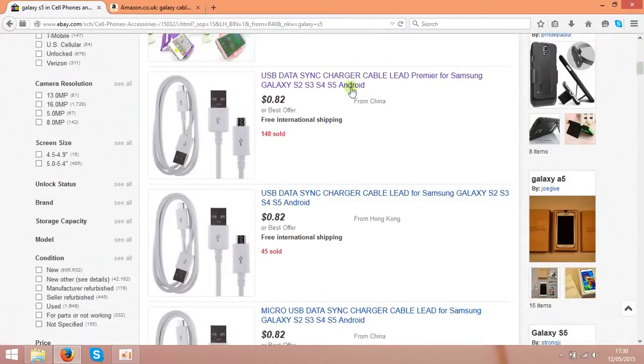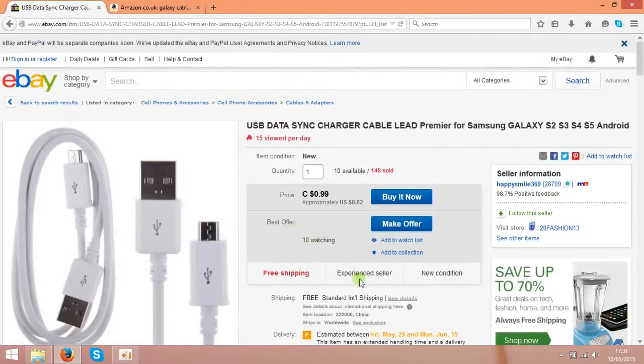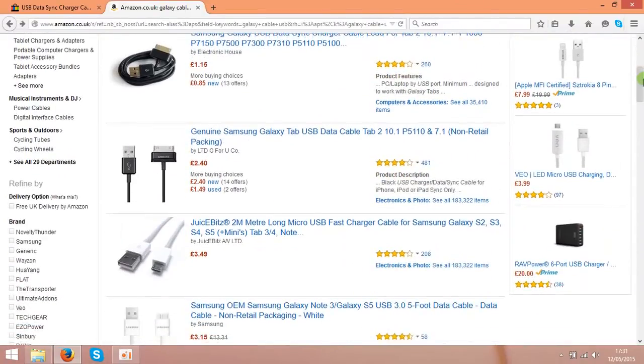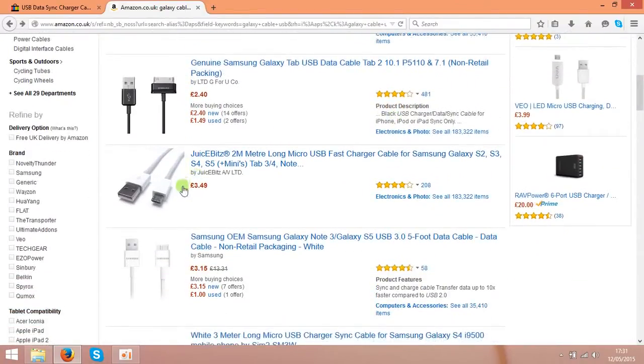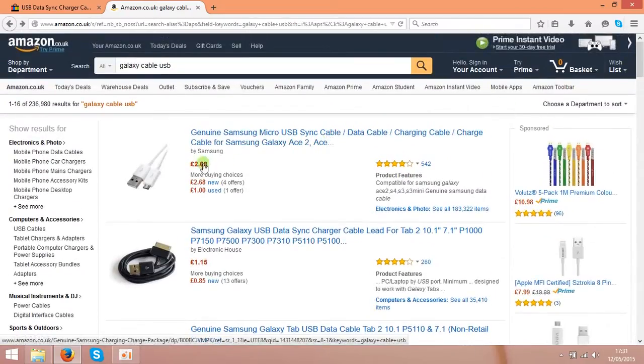Let's scroll down and find something like cables, but you can choose anything you like. As you can see, the China seller is selling them for 82 cents, and if you check Amazon the prices are higher — that's in pounds — that's around $5 or even more, and that's around $4.